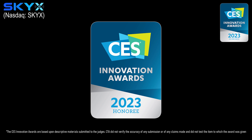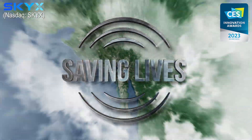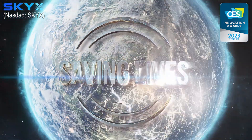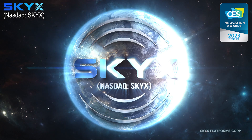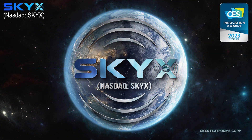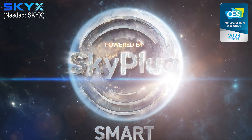Technology saving time, saving cost, saving lives. SkyX Platforms — powered by SkyPlug.